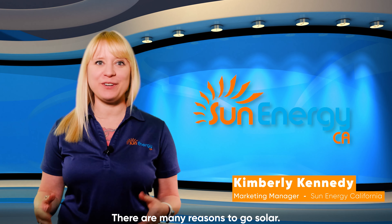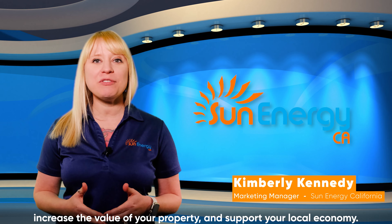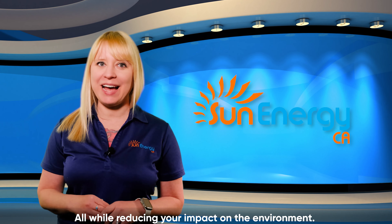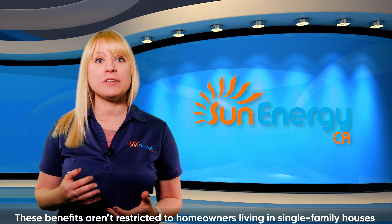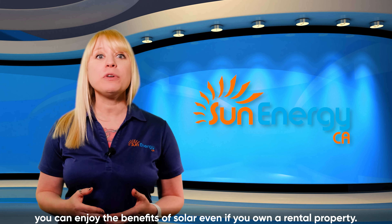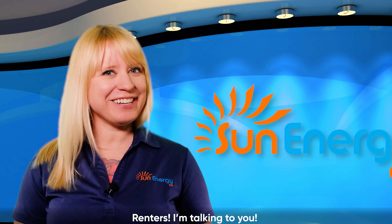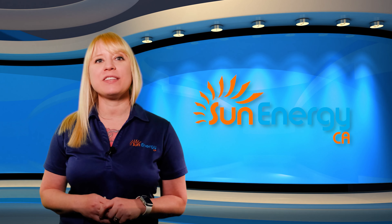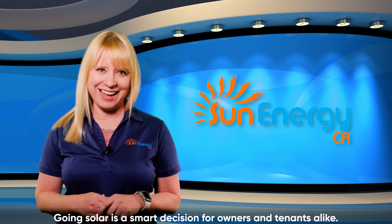There are many reasons to go solar. You can drastically reduce your electricity bills, increase the value of your property, and support your local economy, all while reducing your impact on the environment. These benefits aren't restricted to homeowners living in single-family houses. You can enjoy the benefits of solar even if you own a rental property. Renters, I'm talking to you. You can request solar power from your landlords, and if they're smart, they'll listen. Going solar is a smart decision for owners and tenants alike.